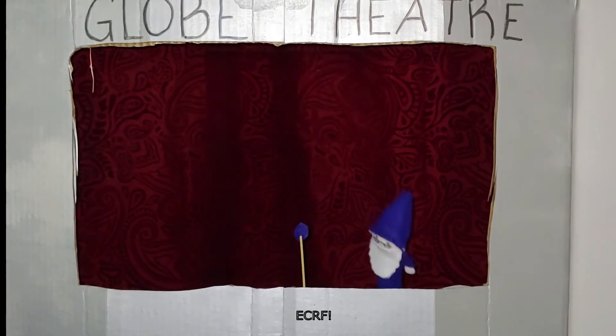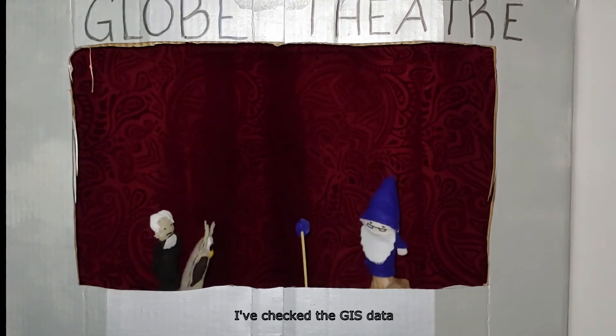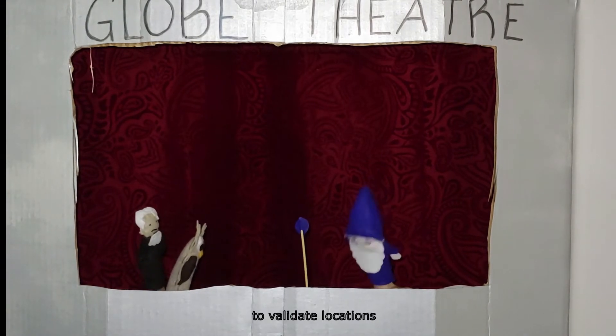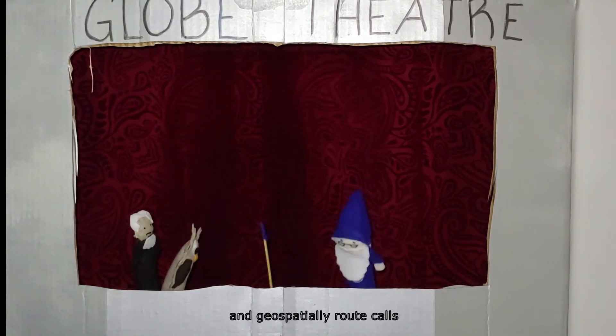LVF! ECRF! There you two are. I've checked this GIS data and it's good. It's ready for you to use to validate locations and geospatially route calls. Here you go!